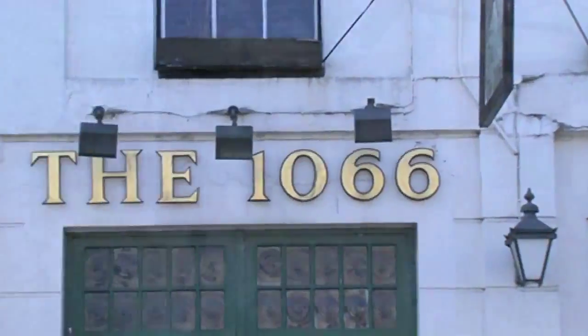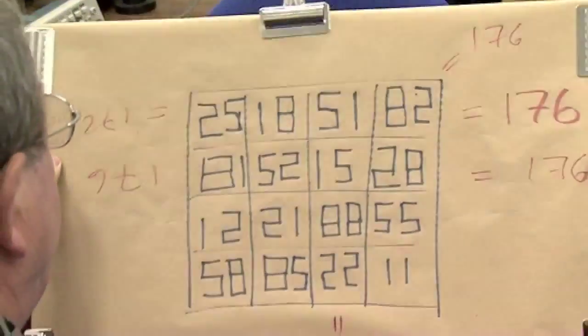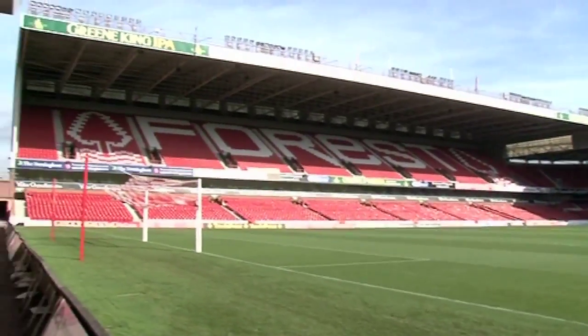Welcome to our first official video on our new channel called Numberphile, all about different numbers. We've decided to make our first video on a very special date — that's the 11th of November, 2011. That's 11, 11, 11.